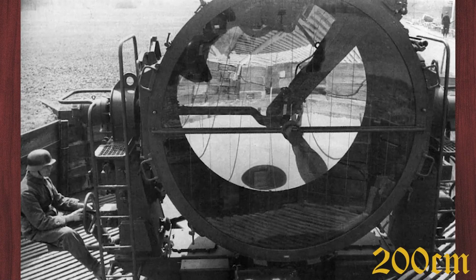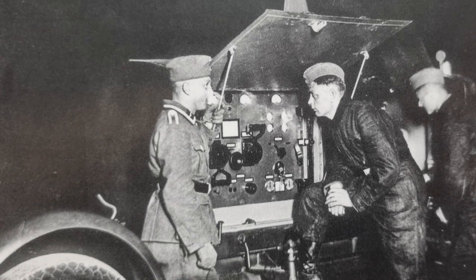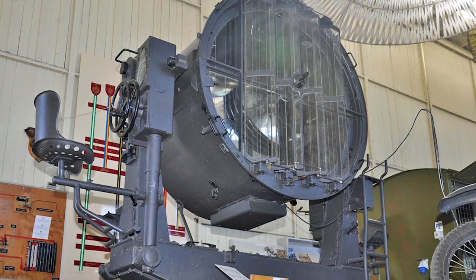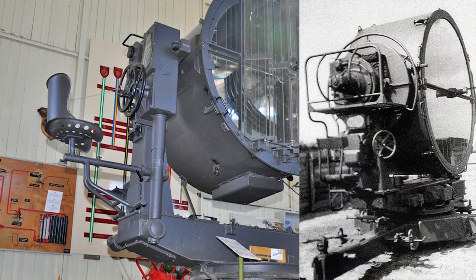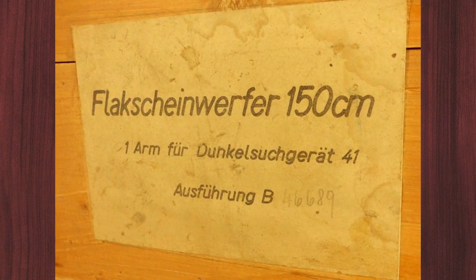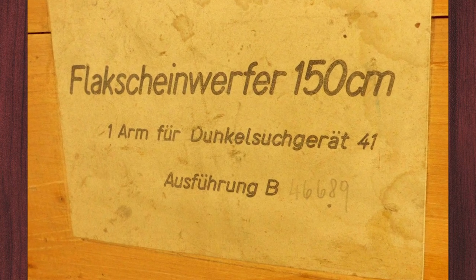The 200 cm anti-aircraft searchlight 43 was introduced at the end of the war and was connected to a 120 kilowatt generator. It was fixed to the ground and had a range of 13,000 to 15,000 meters, with a crew of up to 8 men. Both the 200 cm and the 150 cm searchlight were also equipped with a Dunkelsuchgerät 41, an infrared night vision device that enabled German soldiers to see in the dark or in poor visibility conditions by making infrared light visible.